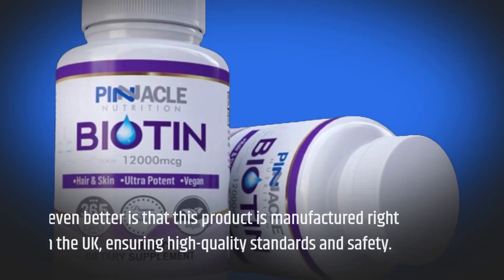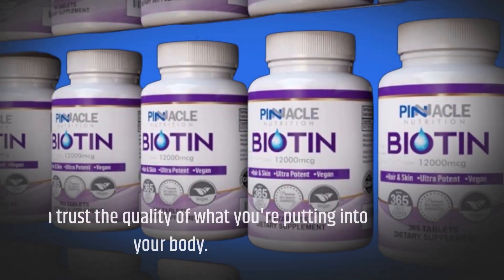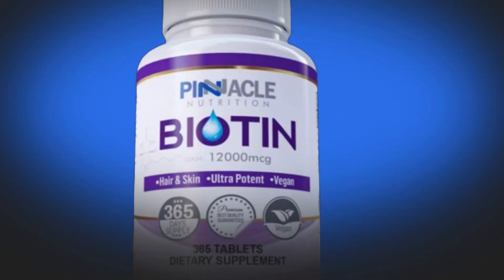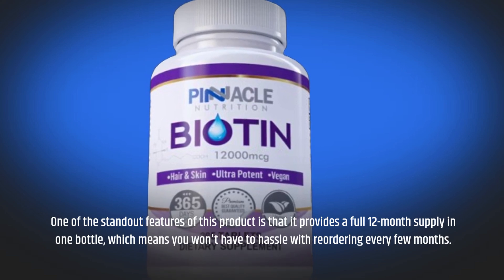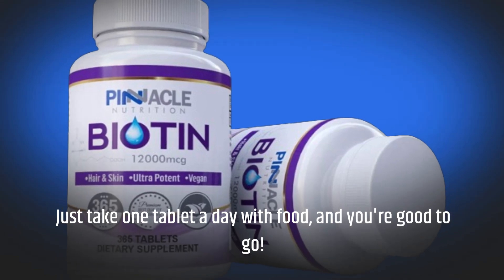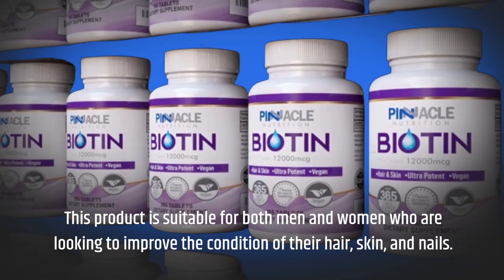What's even better is that this product is manufactured right here in the UK, ensuring high-quality standards and safety — so you can trust the quality of what you're putting into your body. One of the standout features is that it provides a full 12-month supply in one bottle, which means you won't have to hassle with reordering every few months. Just take one tablet a day with food, and you're good to go.